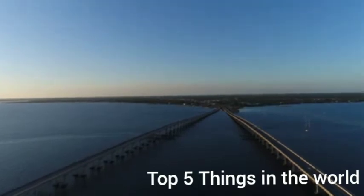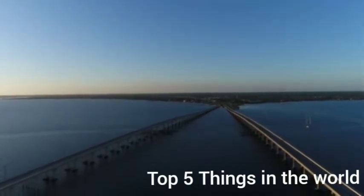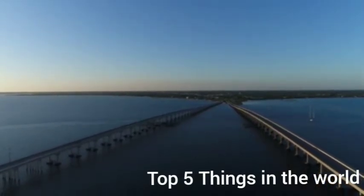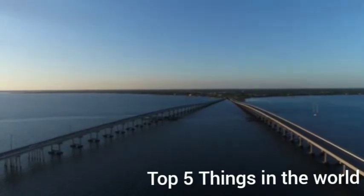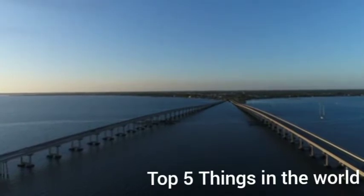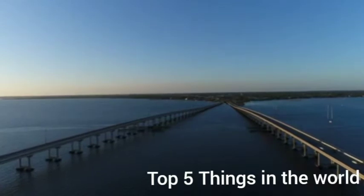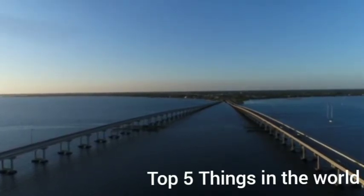Opened in April 1964, this bridge is supported by more than 5,000 concrete pilings and stretches 17.6 miles across. The bridge took over 30 years to create at a cost of over 450 million dollars. It was built as a shortcut for residents traveling to and from Virginia, Maryland, and Delaware.